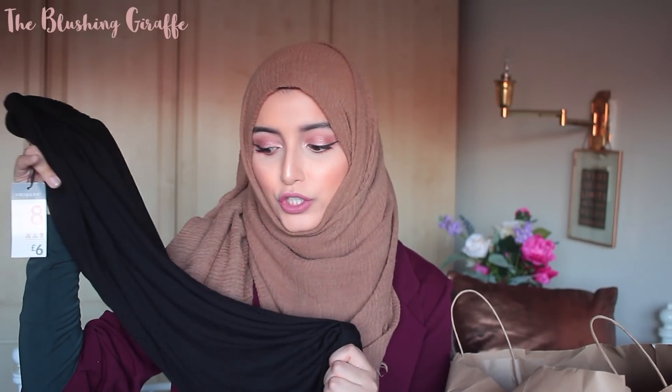I saw these skirts in Primark — they're just nice long plain maxi skirts. I tend to get similar ones from eBay; I've got a grey one and a green one for about £5 each. But I just realised I picked up the totally wrong size — I thought I had a size 10 or 12 and I picked up size 8. It's a tube-look skirt so it's usually quite figure-hugging around the waist and hips, especially if you're a bit more on the curvy side, so I'm either going to give this to my sister or return it.